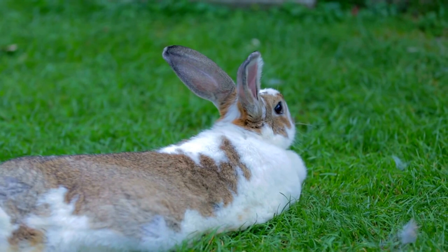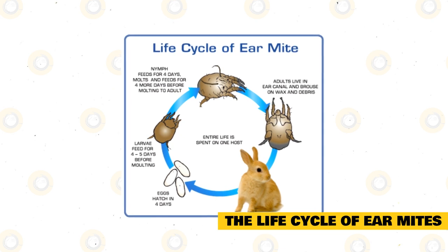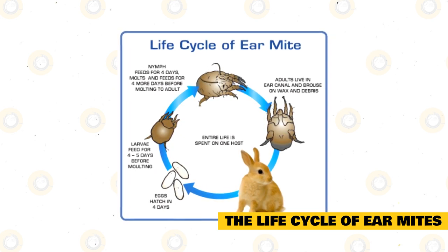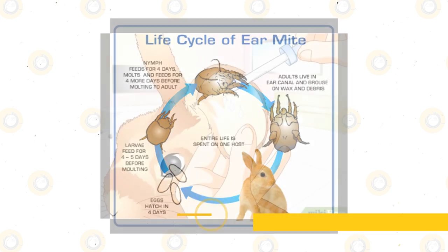An ear mite will live for 21 days. The adult female will lay eggs in the ear wax or debris in the ear canal. The eggs will hatch after four days and turn into larvae, which after a couple of months will become adults.